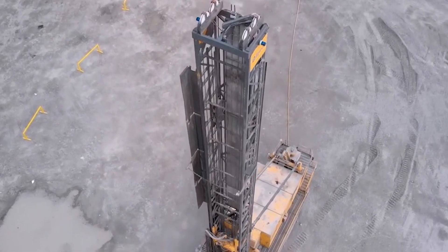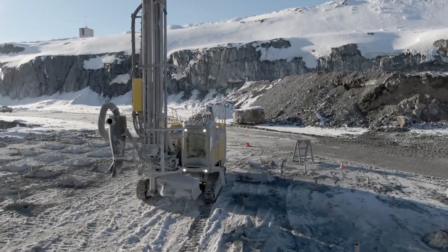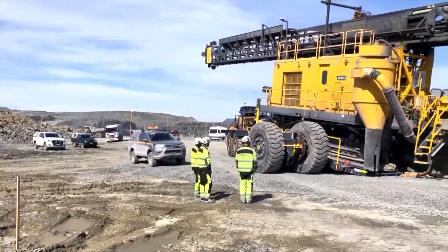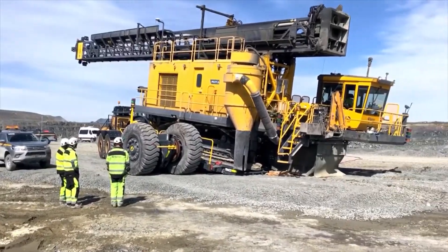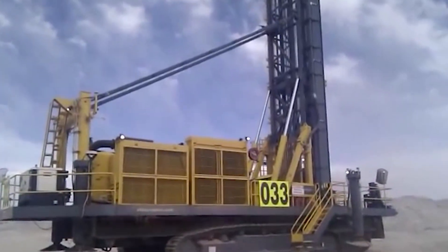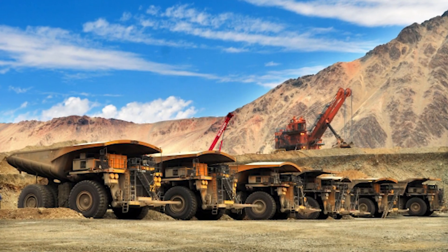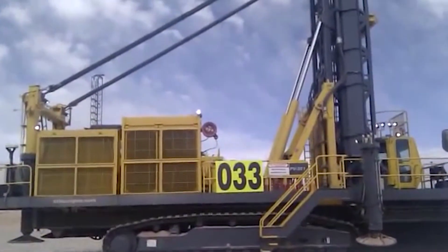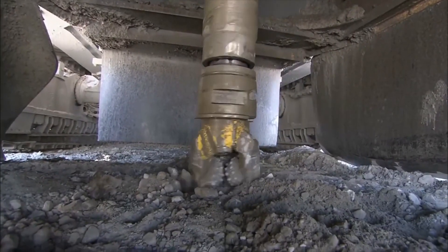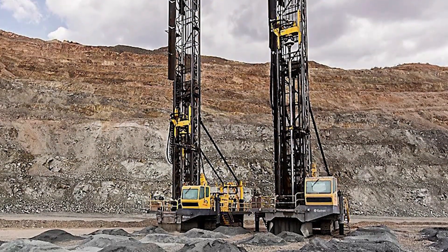The autonomous capabilities of the Pit Viper 351 have been proven in real-world applications. In Peñasquito, Mexico, the switch from manual to Epiroc's autonomous drills resulted in marked improvements in safety and productivity. The Pit Viper 351's role in the Teleremote primary drilling project at the Los Bronces mine highlights its capabilities in enhancing safety and working conditions through collaboration with Epiroc implementing new technology.